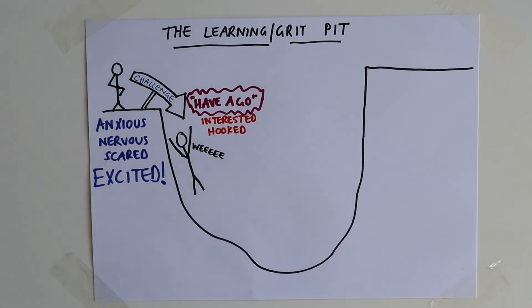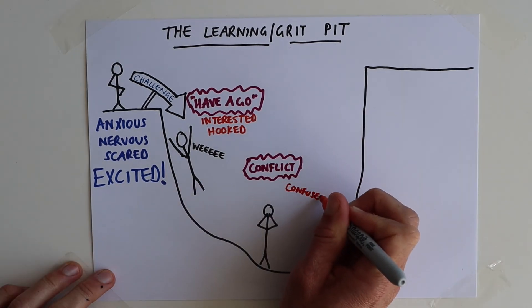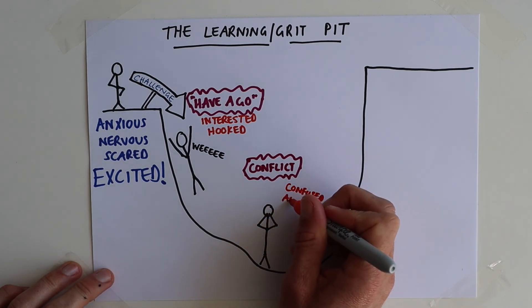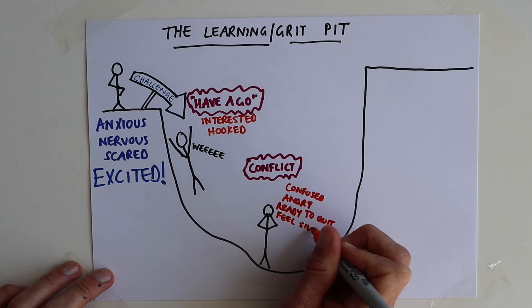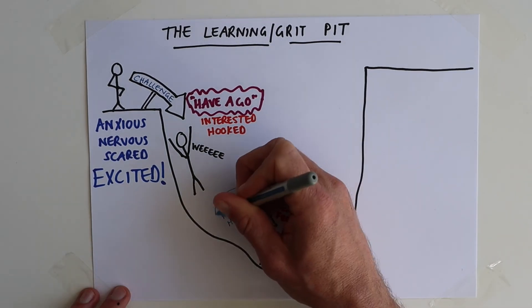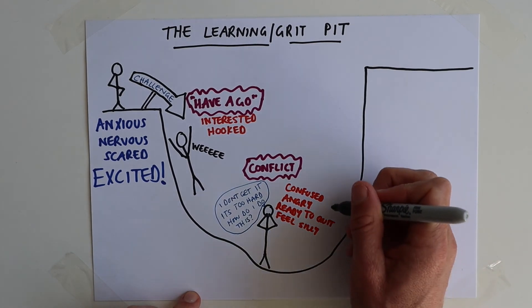The thing about the learning pit is that when you're down there, you can't see the other side yet — you'll feel conflicted. Take an example from my life: maths used to terrify me. I was much better with words than numbers, so when I was given a maths problem and jumped into the pit, I'd feel confused, sometimes angry that I didn't get it, ready to give up, and a bit silly. I'd say things like 'this is too hard' or justify it by saying 'maths isn't my thing.' But if you quit there, you never get out the other side — no real learning takes place.